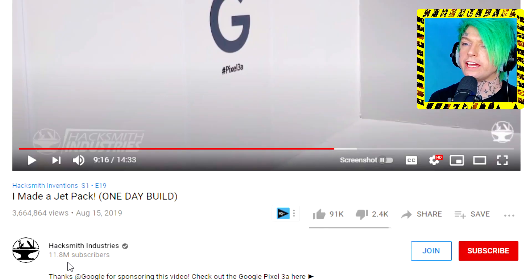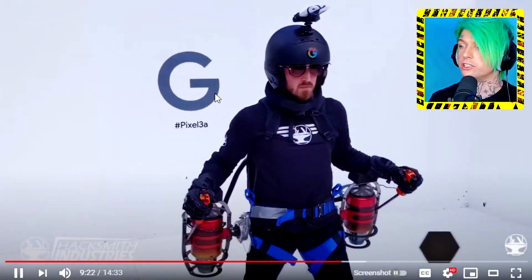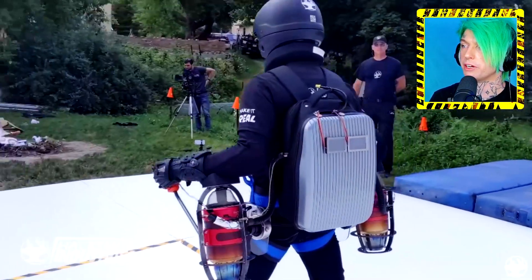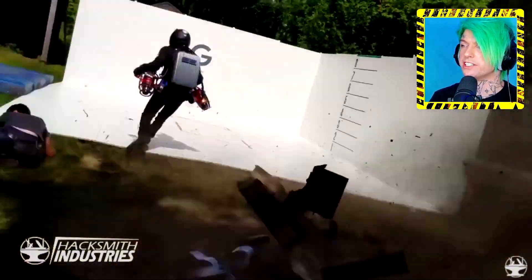What really got me into it was this channel right here called Hacksmith Industries — they have like almost 12 million subscribers. They are legit. I don't know if you call them tech guys or invention guys, but they actually put real things to the test, they don't fake stuff. So when I saw they had a jetpack video — it's two years old — that kind of legitimized the whole jetpack thing for me. They showed how they built it. It's a good video, you should check it out. This is probably the most realistic one.